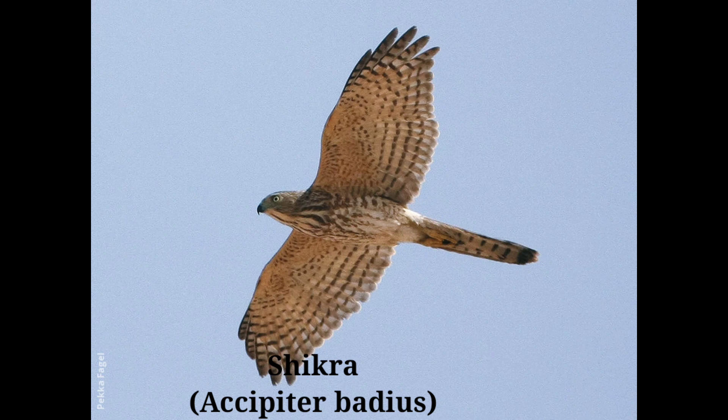Food chiefly consists of rats, small birds, lizards, and large insects. They hunt mainly partridges, sparrows, babblers, and doves. Occasionally the Shikra kills bats in the late evening when it cannot find other prey.